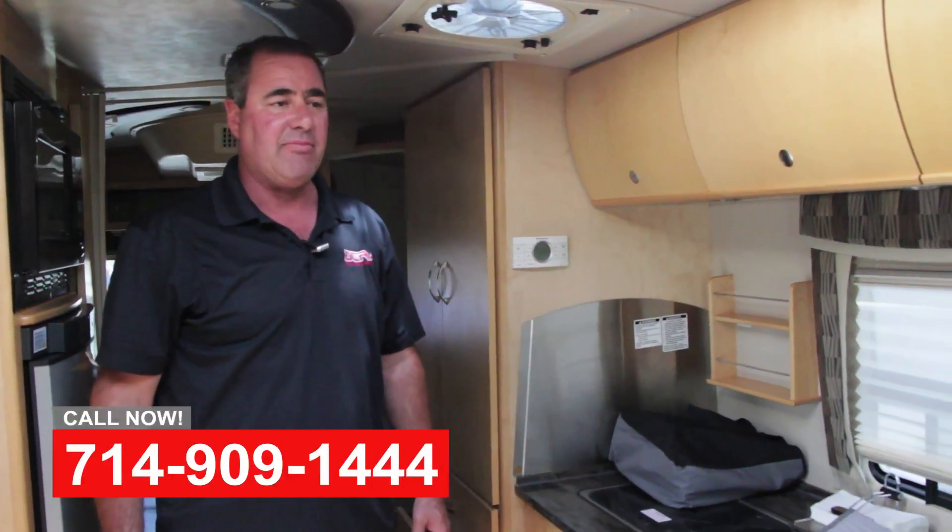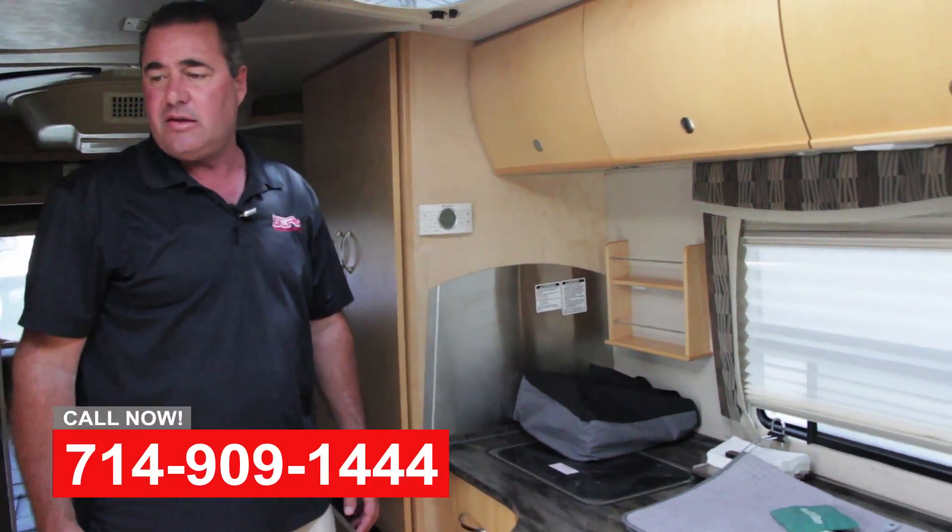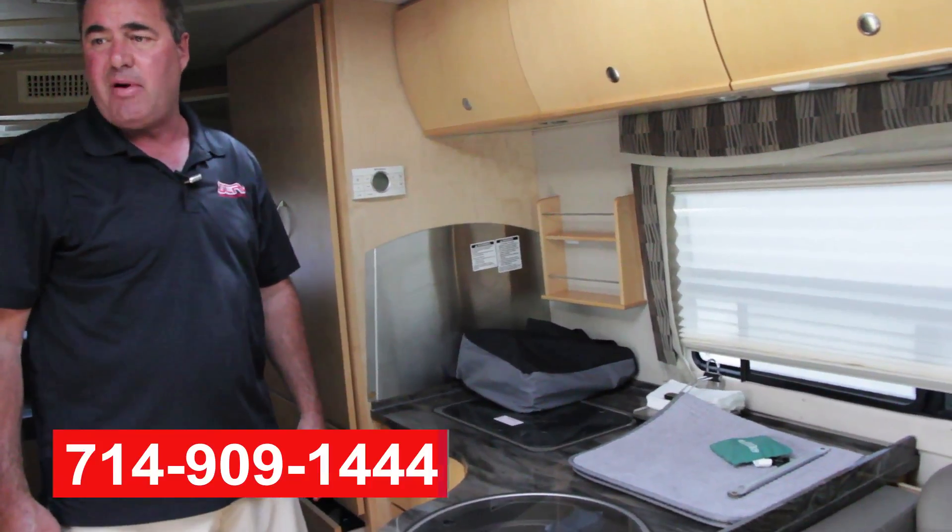Hey, this is Art with OCRV. This is a 2014 Leisure Travel Librero — high-end Class B coach, wide body.